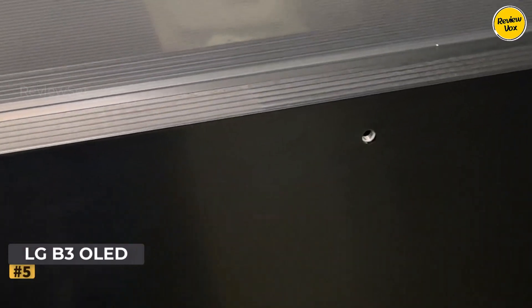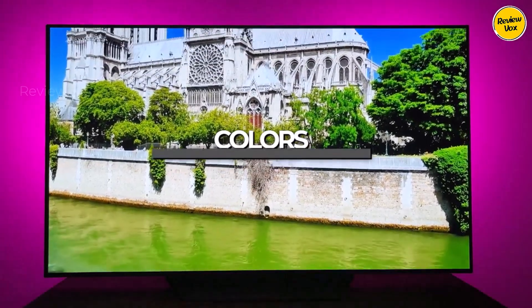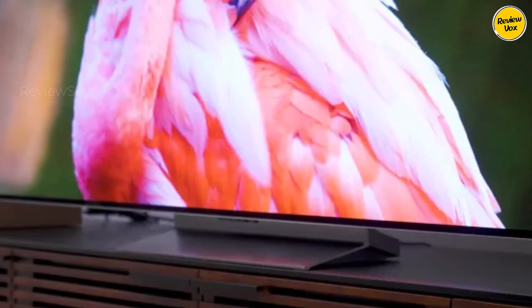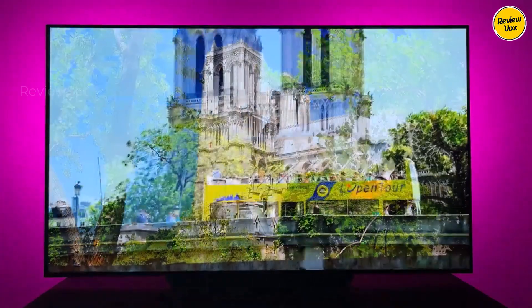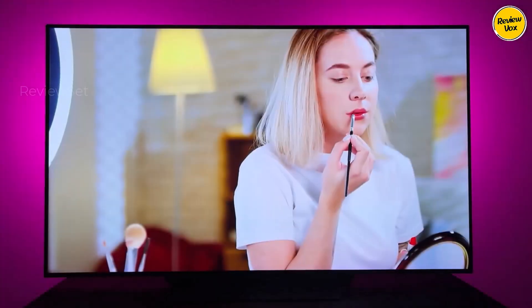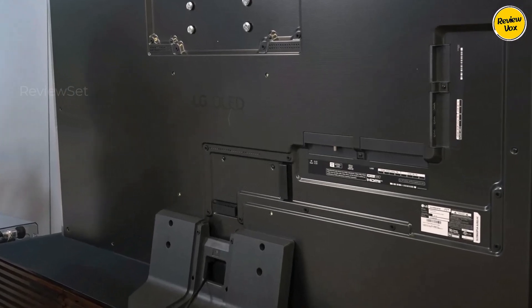Number five: LG B3 OLED. For an exceptional mid-range TV offering high-end features at a more affordable price, the LG B3 OLED is a top choice and an excellent entry into the OLED market. It encompasses all the features of its pricier counterpart, the LG C3 OLED, albeit with some trade-offs — while slightly dimmer and equipped with only two HDMI 2.1 bandwidth ports. The B3 excels in delivering outstanding picture quality in dark settings thanks to its near-infinite contrast ratio. The built-in WebOS platform remains swift with commendable image processing for seamless upscaling of lower resolution content, supporting Dolby Vision HDR and advanced DTS audio formats.